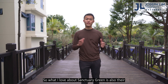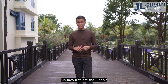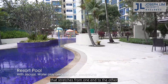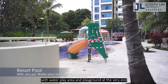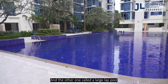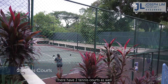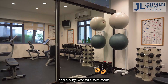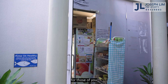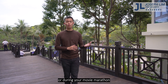What I also love about Sanctuary Green is the amazing facilities all around. My favourite is the two pools — one called the Resort Pool behind me, that stretches from one end to the other with a water play area and playground at the far end. The other is a large lap pool serving residents on the other side. They also have two tennis courts for Wimbledon fans, a huge gym room for fitness enthusiasts, and a dedicated mini-mart for a quick shop during your Zoom meeting or movie marathon.